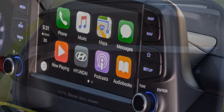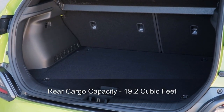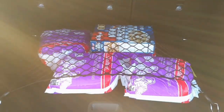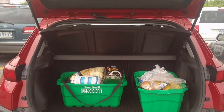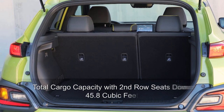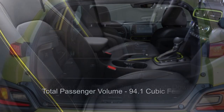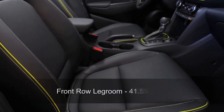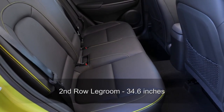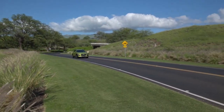There's room to haul stuff in the Kona with 19.2 cubic feet of cargo space in the rear. During my week of driving, it handled grocery runs just fine. If you need more space, put the second row seats down and 45.8 cubic feet becomes available. Passenger volume is set at 94.1 cubic feet. Up front, you'll have 41.5 inches of legroom, while those in the second row have 34.6 inches — tight for taller adults but fine for kids.